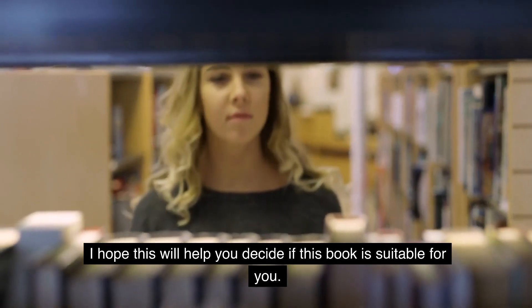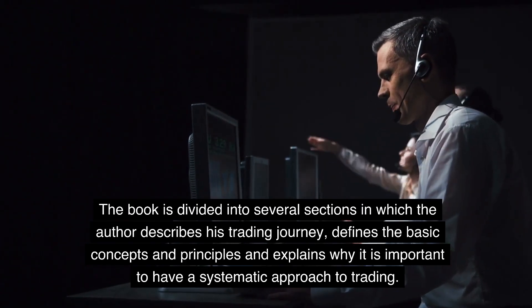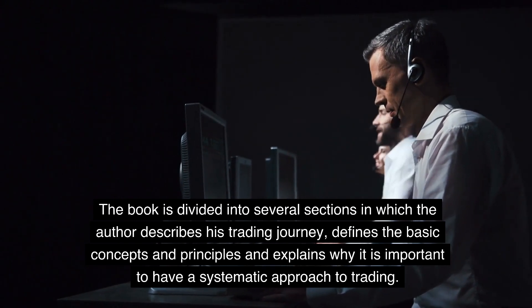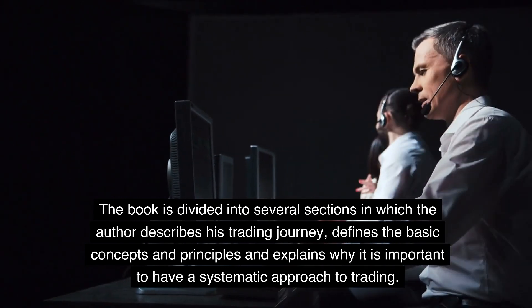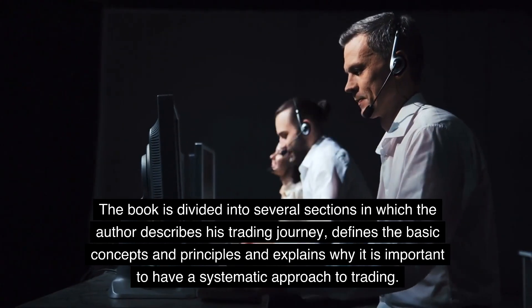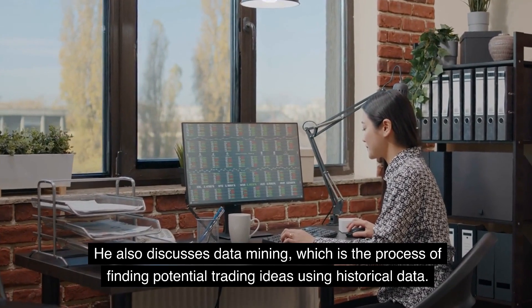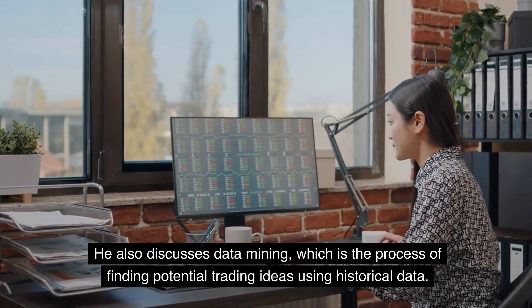I hope this will help you decide if this book is suitable for you. The book is divided into several sections in which the author describes his trading journey, defines the basic concepts and principles and explains why it is important to have a systematic approach to trading. He also discusses data mining, which is the process of finding potential trading ideas using historical data.